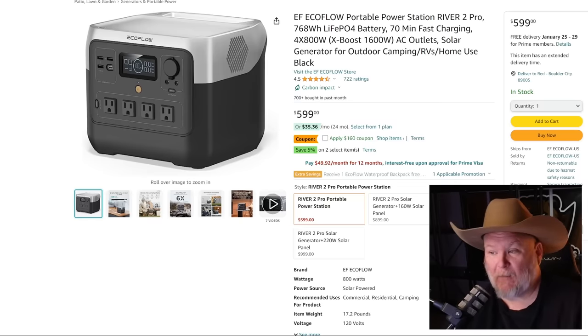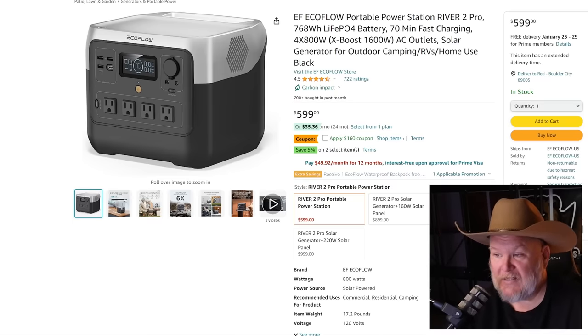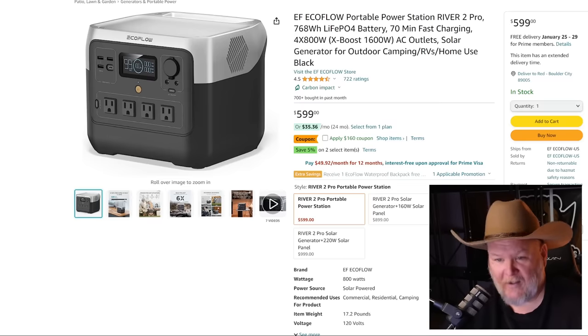The EcoFlow River 2 Pro is an absolute beast for a small portable power station — 768 watt hours, 70-minute fast charge, 4 AC outlets at 800W, solar panel compatible, USB-A, USB-C, and 12V DC car charging. It's $600 with a $160 off coupon, bringing it down to around $440. EcoFlow is the Cadillac of home and solar power generators.